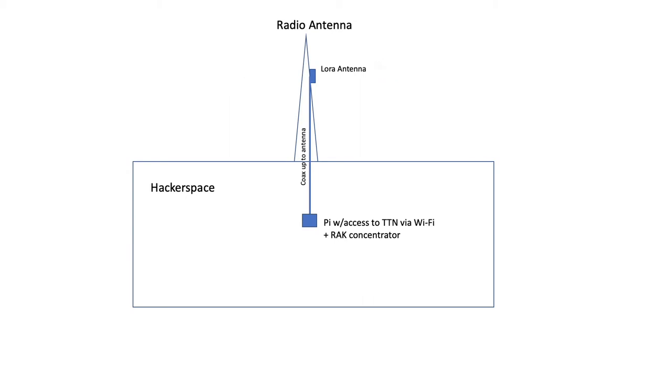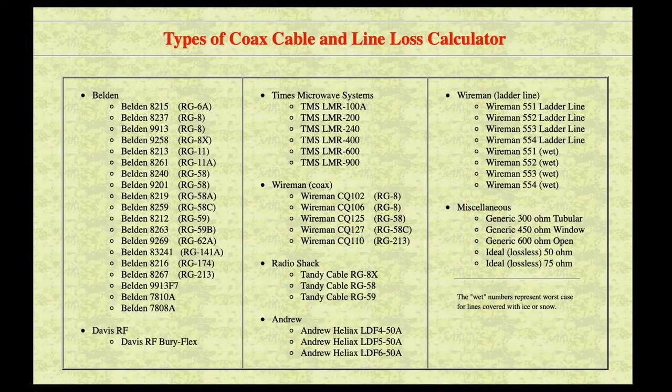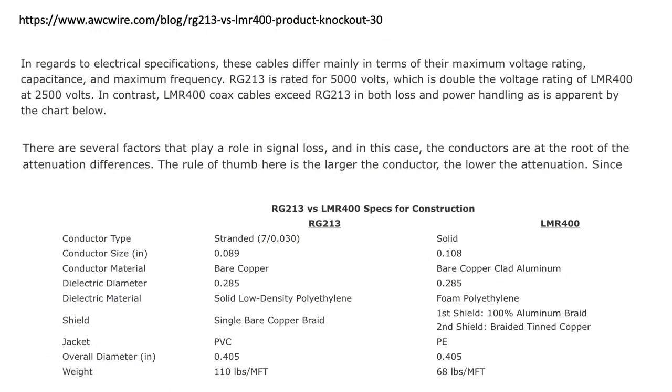So let's start with the coax cable. One of the first things I learned was that I can lose significant power between my hardware and antenna depending on how I engineer the connection. It's important to use high quality coax cable while keeping your leads short. There are a whole slew of coax cable options, and for someone who knows little about radio, which one should I select and how much power loss might I expect? Coax cables differ in terms of their maximum voltage rating, capacitance, and maximum frequency, but the rule of thumb is that the larger the conductor, the lower the power loss.